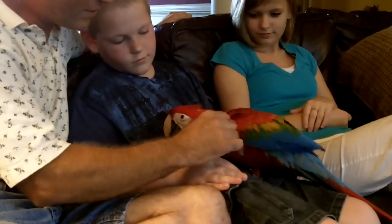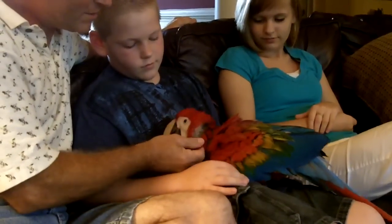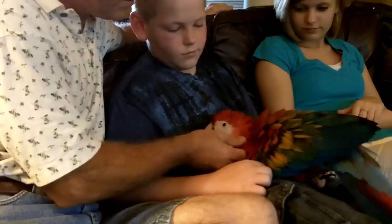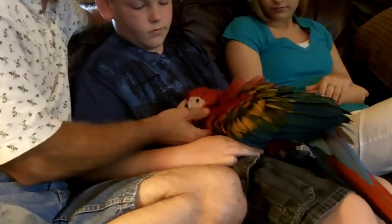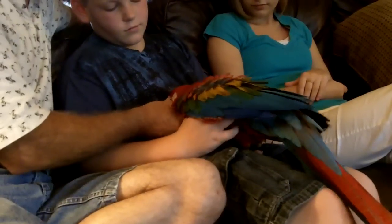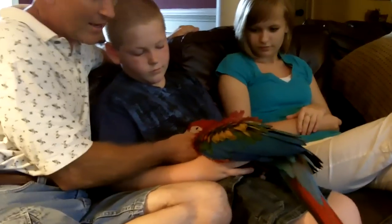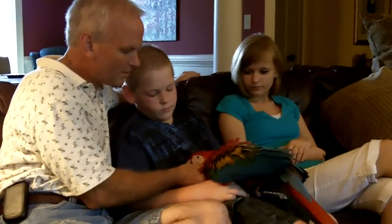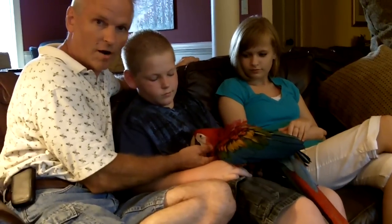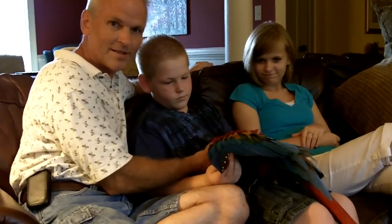But just an awesome bird — very, very sweet, as you can tell. He just wants to cuddle. He's fluffing up his feathers everywhere; he's loving that. I can lay him on his back. He's just really, really a nice bird. Five-month-old ruby macaw — it's a cross between a green wing and a scarlet. Thanks for watching.